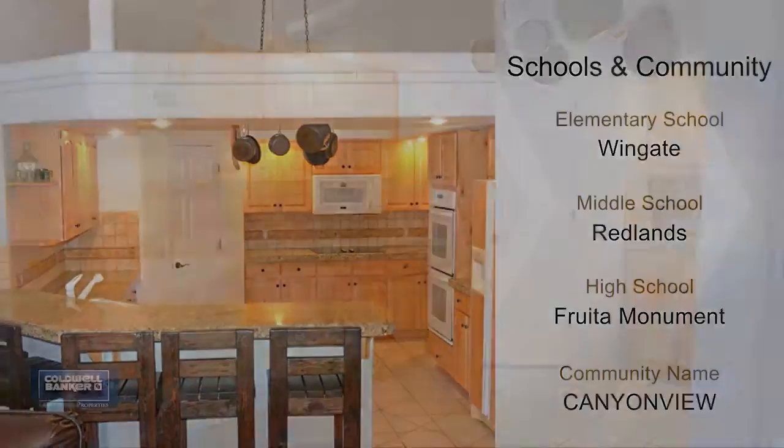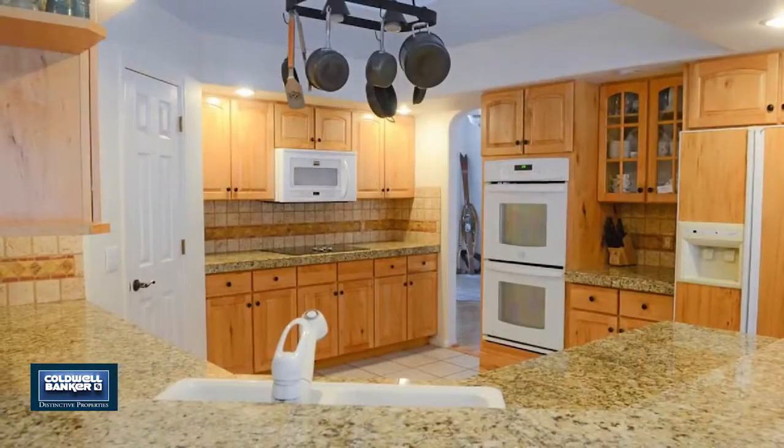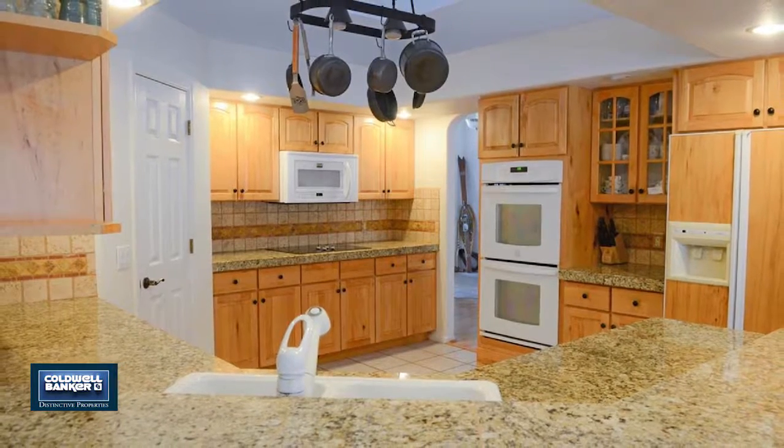The front family room would be perfect for a library or informal gatherings. A storage shed and possible RV parking complete the package. Call now.